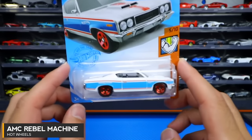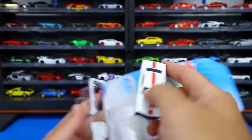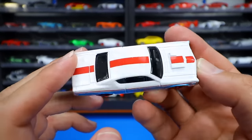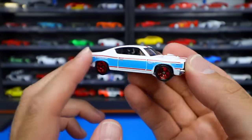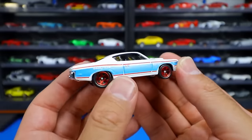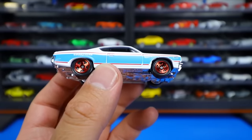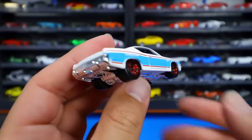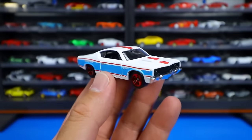A cool new muscle car — the AMC Rebel Machine from the Muscle Mania series. Just check out that cool color. I really like this one. It's red, white, and blue, but like a lighter blue. Actually — it's AMC, American Motors Company, so maybe it is red, white, and blue for America. We've got nice chrome red wheels, chrome front bumper, and chrome on the bottom. It is very American. The AMC Rebel Machine looks really, really cool — I'm really happy to have this one.